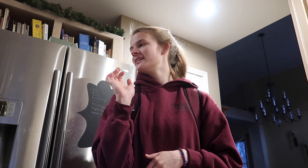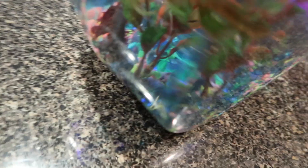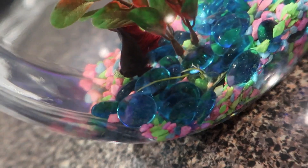Mom, is there anything you'd like to say? Hi, hope you have a great day. Andy says hi. Say hi Andy — Billy, Billy the beta says hi.